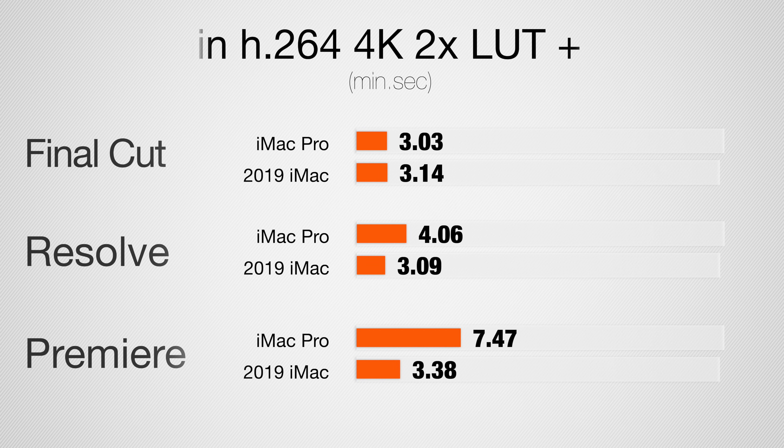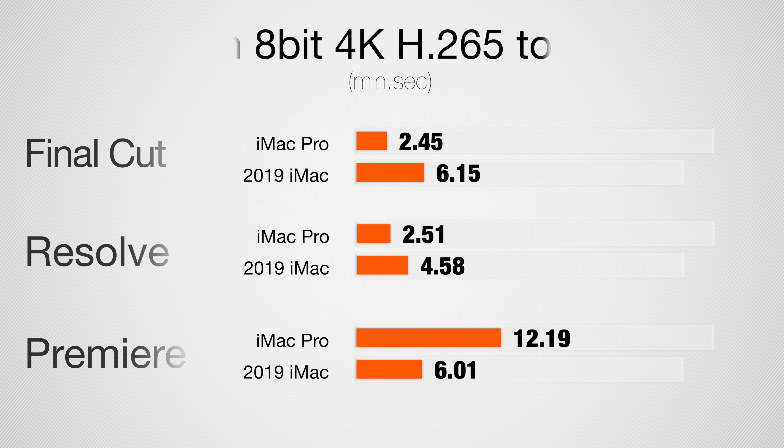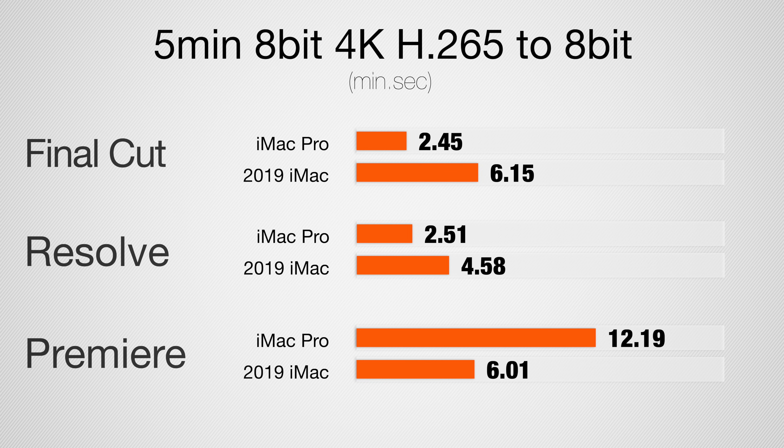Now let's jump into video editing, and believe it or not, the standard 5K iMac was 13% faster overall when I averaged out all of the tests and programs that I tested. With standard 4K H.264 footage the i9 iMac is an overall better value, especially in Premiere Pro. But if you're starting to work with H.265 footage, the iMac Pro jumps a ways ahead because of its T2 chip, which the 2019 iMac doesn't have.